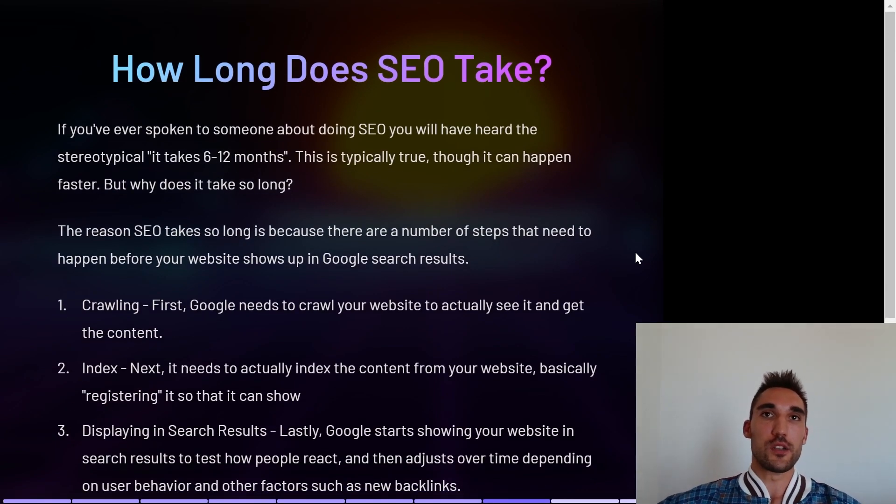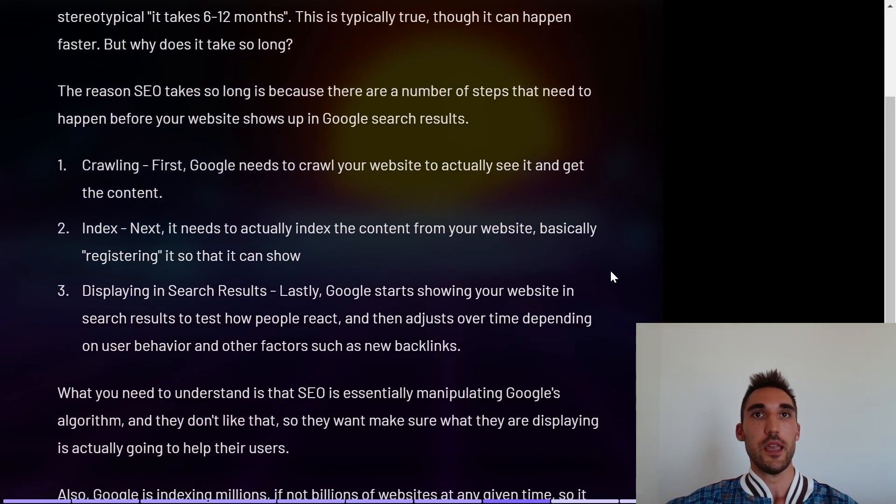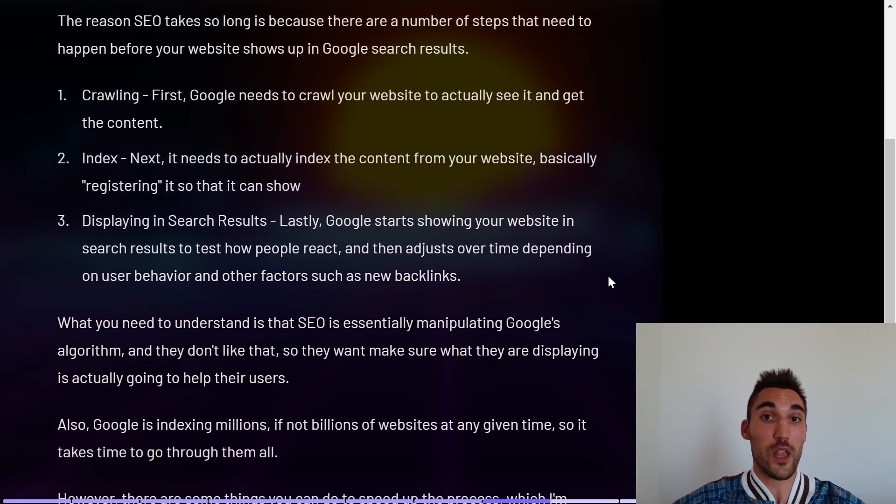How long does SEO take? If you've ever spoken to someone about SEO, you'll have heard the phrase 'it takes six to twelve months.' This is typically true, though it can happen faster. Why does it take so long? Why can't you just publish your website and have it show up on page one immediately? There are actually a number of pretty good reasons for this — there are several steps that need to happen before your website shows up in the results.